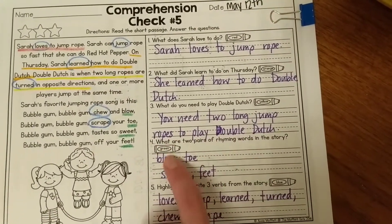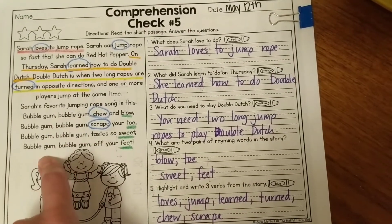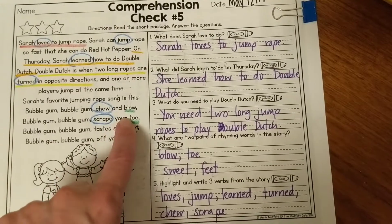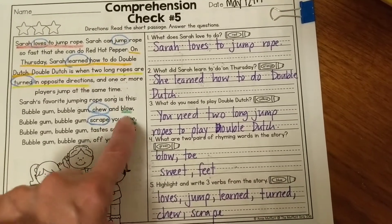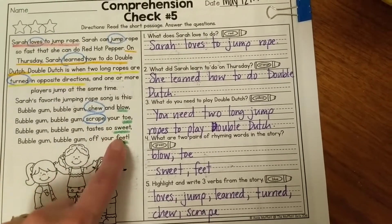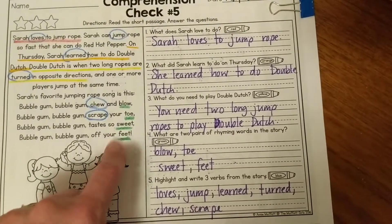Question four: what are two pairs of rhyming words in the story? If we listen to the jump roping song, a lot of them rhyme. 'Blow' and 'toe' rhyme — they have different vowel patterns but still rhyme. Then we have 'sweet' and 'feet,' which have the same spelling pattern, which also helps them rhyme.